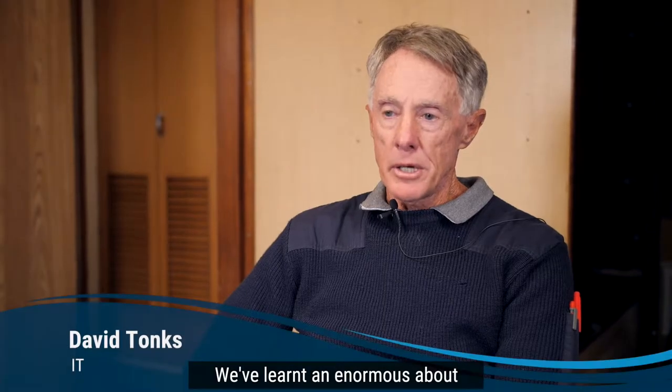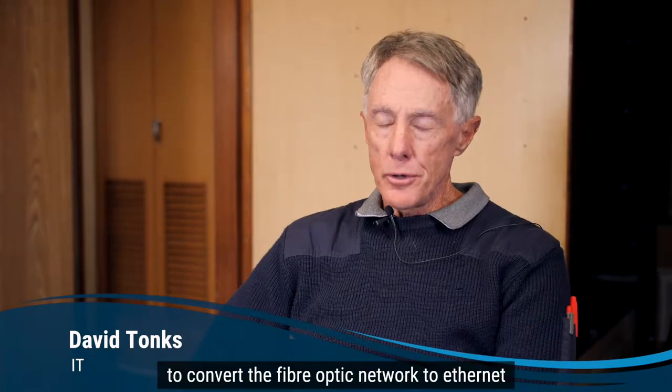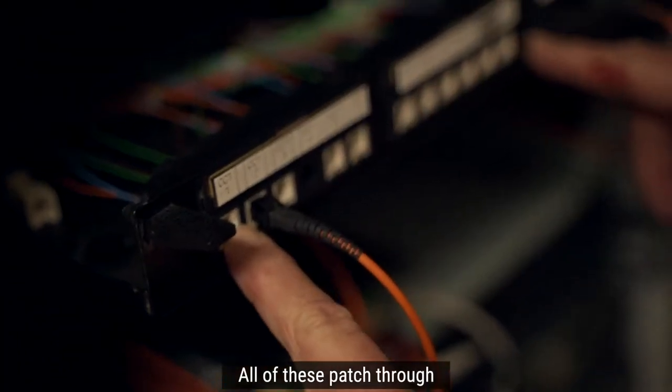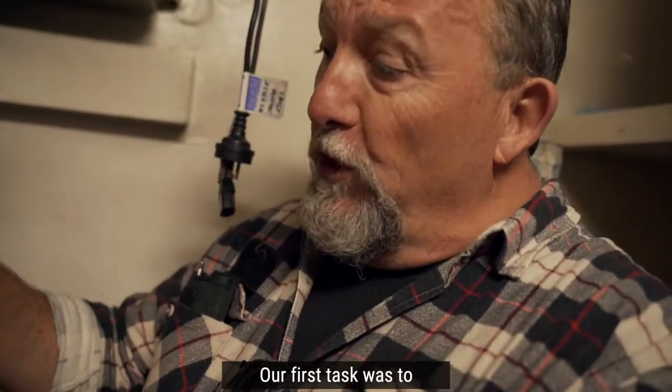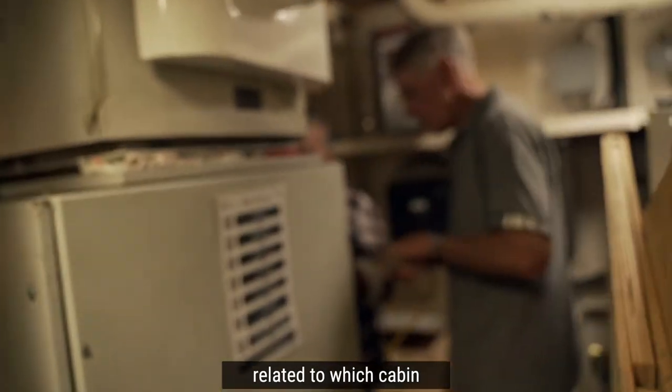We've learnt an enormous amount about networking, which we've used to convert the fibre optic network to Ethernet. All of these hatch through to the fibre net boxes in the various cabins. Our first task was to identify which terminal related to which cabin.